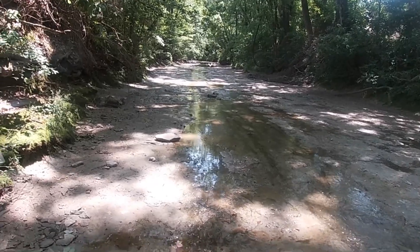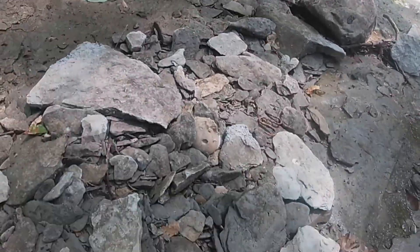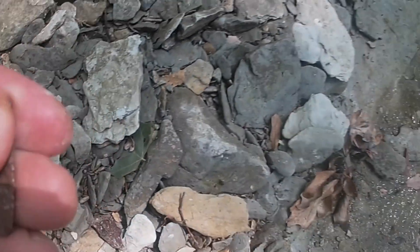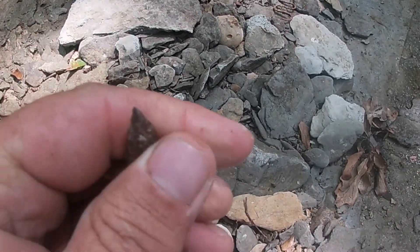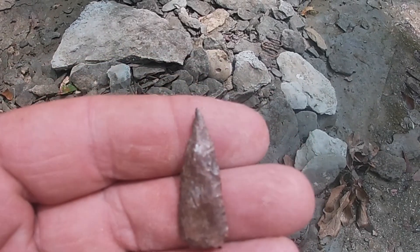Alright, we're still in the creeks, and I think I've walked up on another little small point. Looks to be like a smoker. Right there in the gravel. Let's get that little dude and see. It is. Boy, that dude's got a needle tip. Well, we'll take it. See what else we can come up with.